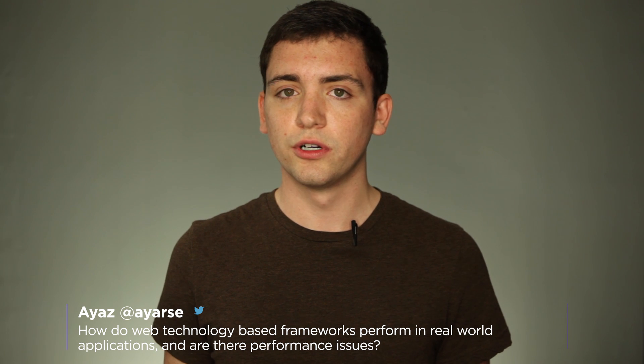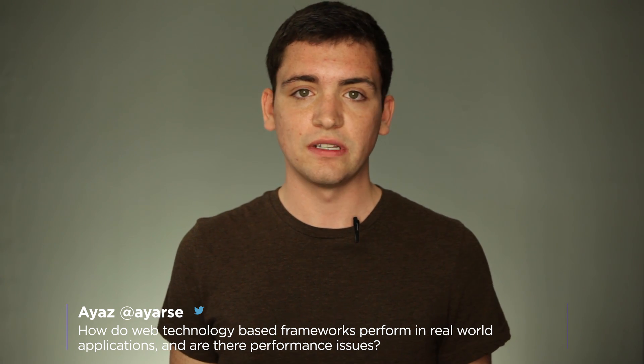Hi, I'm Jake Riester and welcome to our first web edition of Ask a Developer. Our first question is from Ayaz and it is: how do web-based technologies and frameworks perform in the real world, and are there performance implications?